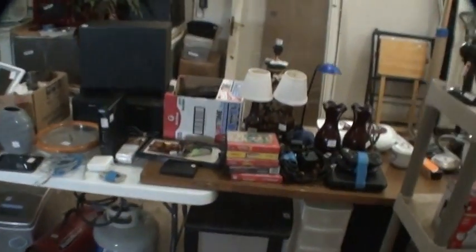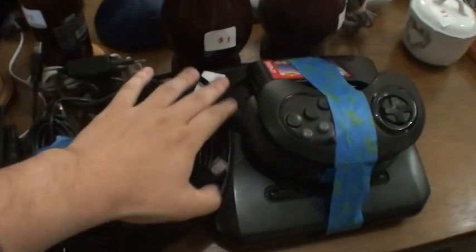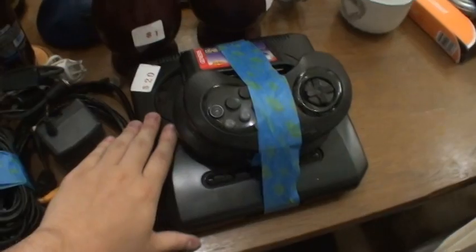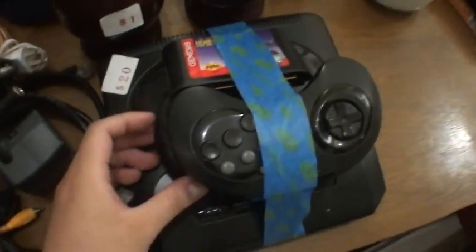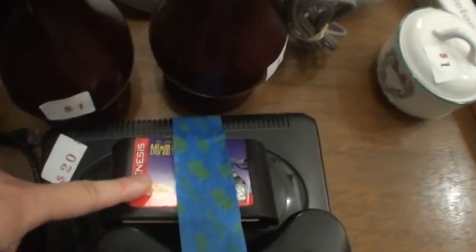But here's something I never knew we had — a Sega Genesis! Look at that. We're selling it for 20 bucks. If I was not moving, I would probably keep this.